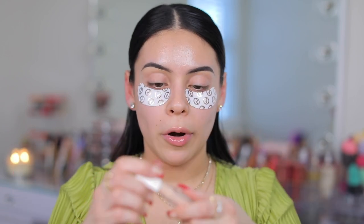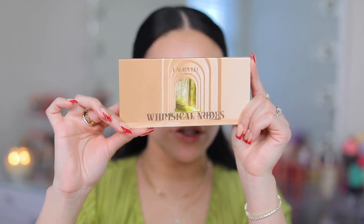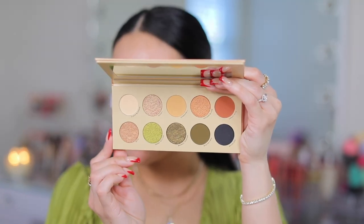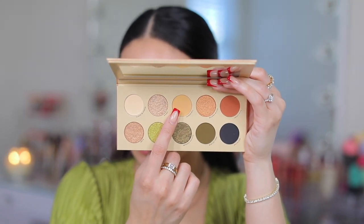I'm going to prime with the Rare Beauty eyeshadow primer and I have a new eyeshadow palette today. I'm really excited about it because I already have a look in mind. Today I'm going to be using the Laura Lee Los Angeles Whimsical Nudes eyeshadow palette. First of all, this matches my shirt right now perfectly. I love the packaging — look at these tones. They are perfect. This green is obviously calling my name today, but I'm going to start off with the transition color first.